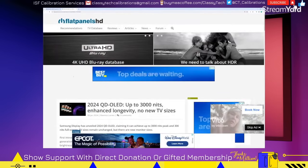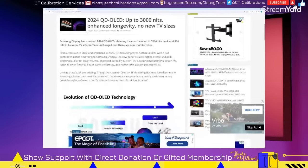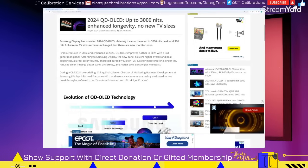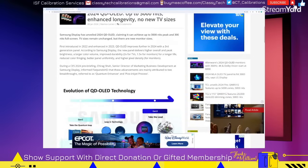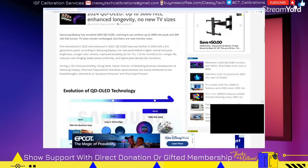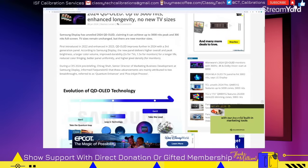Now moving over to the Samsung side of things — again, Flat Panels HD, check the article if you want all the information. 2024 QD OLED is called Gen 3. Same thing — 3,000 nits. They're not trying to beat each other by 100 nits anymore, apparently, so they're claiming parity. Again, this is from Samsung Display, not Electronics — this is about the base panel itself. They're also claiming 300 nits of full field brightness, which would honestly be one of the more important aspects of what's claimed here versus the 3,000 nits peak, because hopefully the 300 nits will actually be achieved full screen at an accurate setting, whereas we know the 3,000 nits will not.